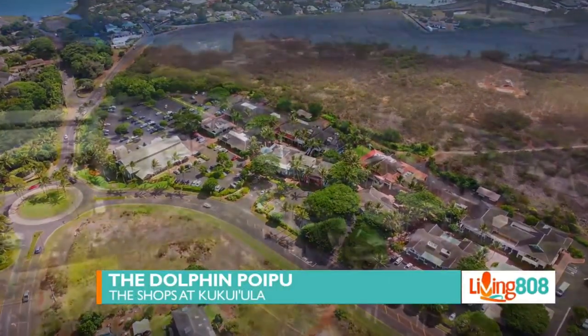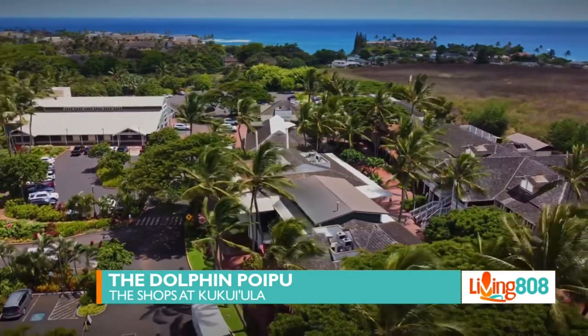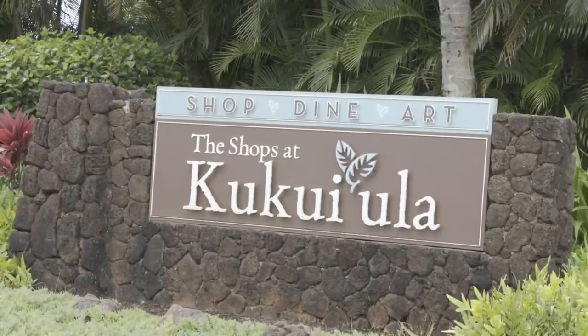Hawaii's Kitchen is on the road in beautiful Kauai. We are at the Shops at Kukui'ula, and if you love seafood you want to add Dolphin Poipu to your list — they have some ono sushi and great company. Check it out.